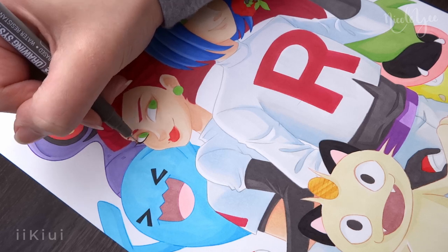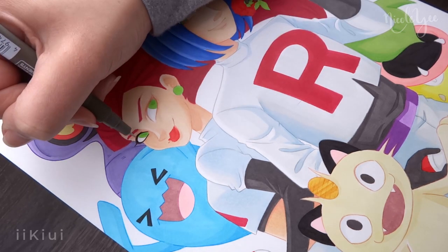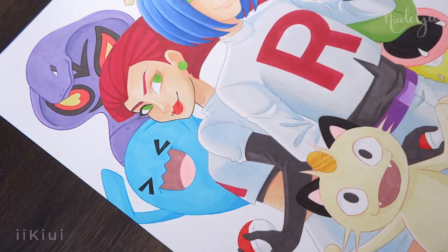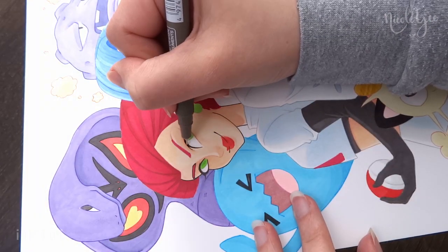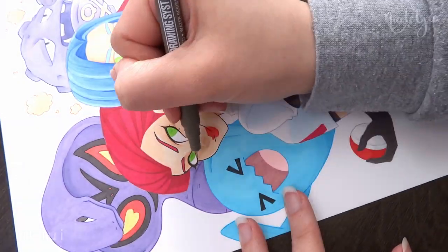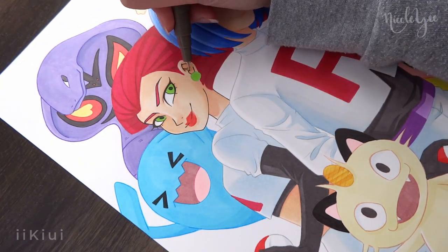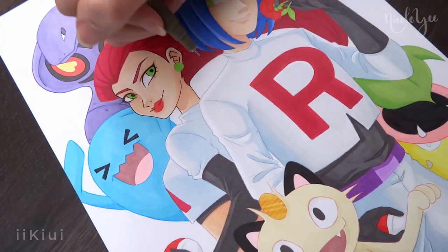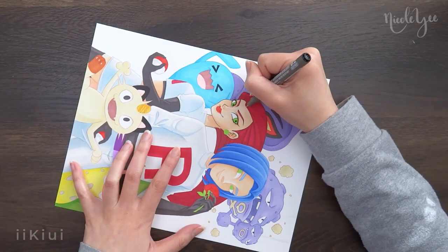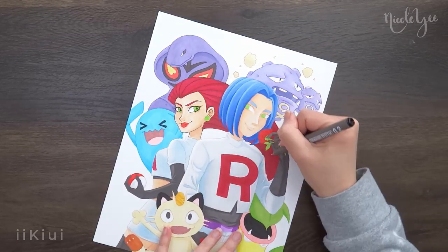For the line art, I chose to keep the background Pokemon in colored line art and then outline Jesse, James, and Meowth in black to emphasize their importance and make them pop from the page. I think having the colors of the Pokemon in the back already helps them pop, but having that contrast between colored line art and black line art emphasizes it a little bit more. I also added a white outline around the three to separate them from the background Pokemon, but unfortunately that line didn't come out as smooth as I wanted — though it did give the effect anyway.